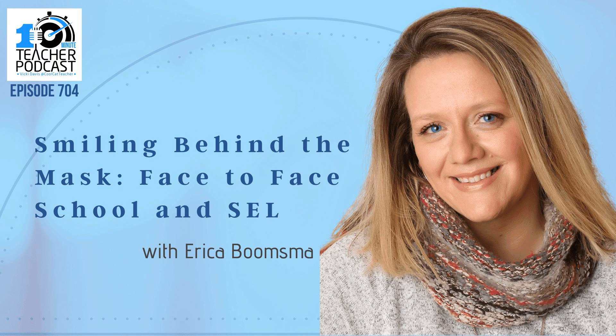Today we're talking with Erika Boomsma. She is from South Dakota, a fourth-grade teacher with 18 years of experience in Huron, South Dakota. Erika, you are face-to-face and your passion is SEL, so we're going to talk about some of the social-emotional learning requirements of face-to-face school. I'm in face-to-face too, and you and I both have been going for quite some time in a face-to-face environment.